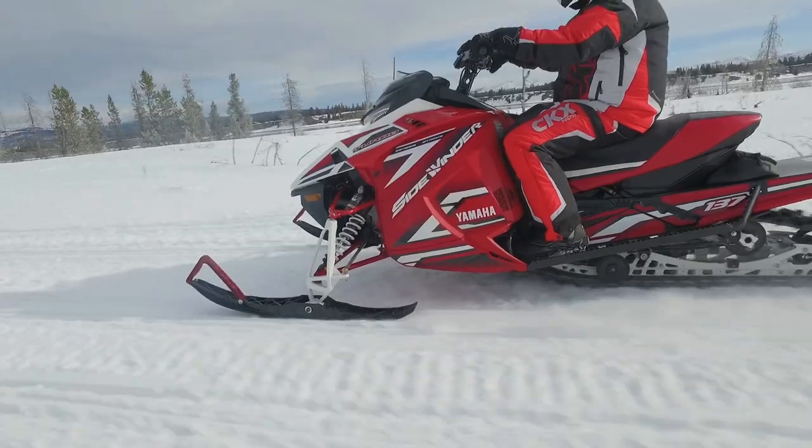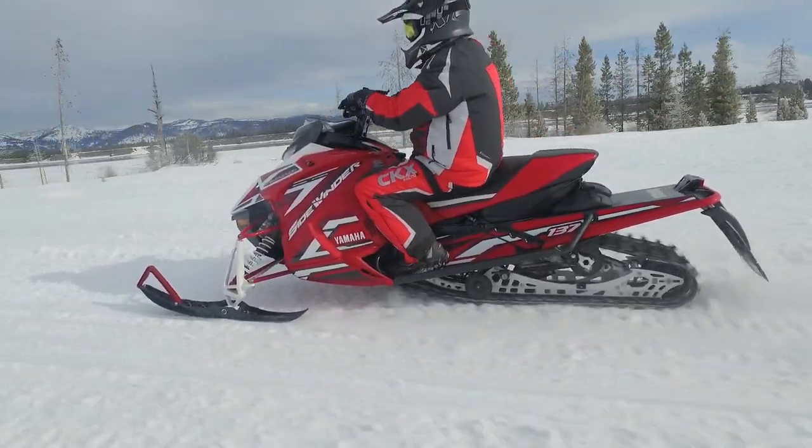It is going to be a great winter when everyone will get to see this lineup in action on the snow.